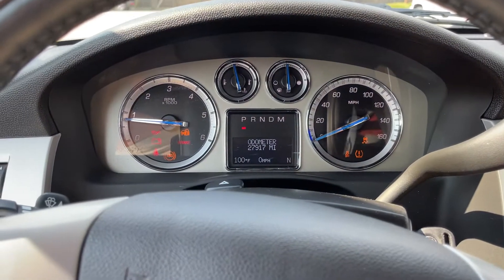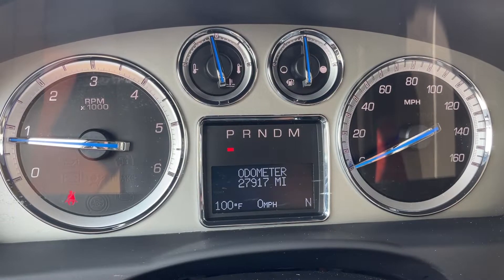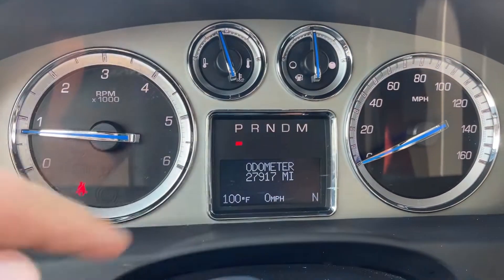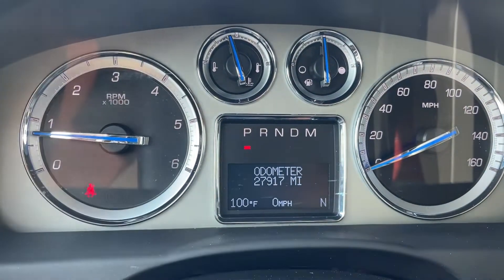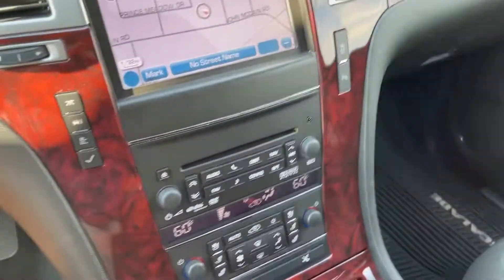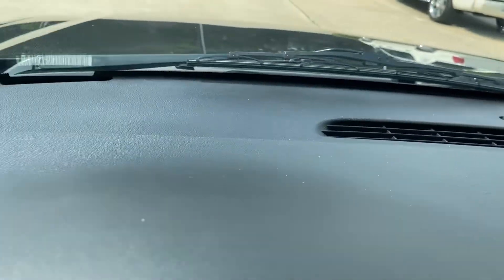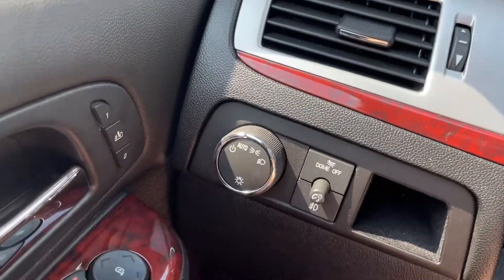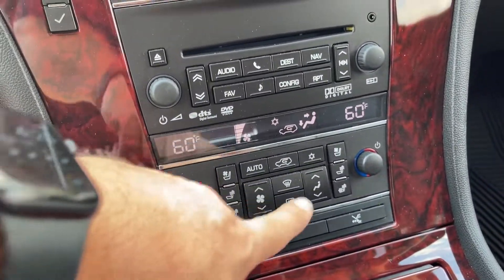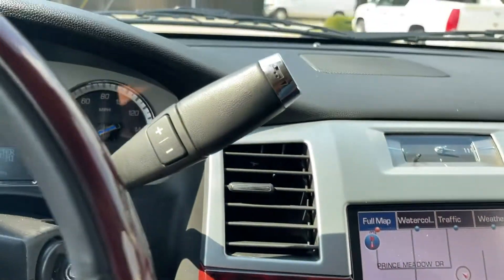Let's get the AC going. So, 27,917 miles. It's 100 degrees here today, but that's what happens when you live in Texas. All the wood is in phenomenal shape. No cracks on the dash. All the buttons are fresh — usually the climate control buttons get worn out and worn through, and that's not the case here.